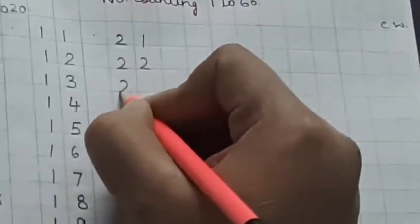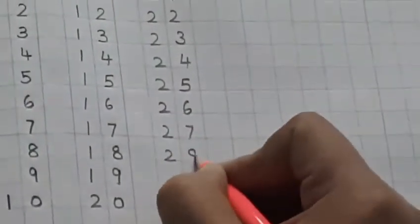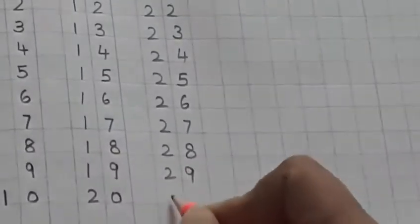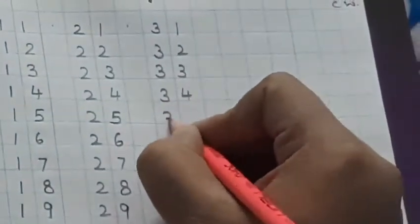Leave the next block. After 20 comes 21, 22, 23, 24, 25, 26, 27, 28, 29, and here comes 30. Again, leave the next block. 31, 32, 33, 34, 35, 36, 37, 38, 39, and here comes 40.